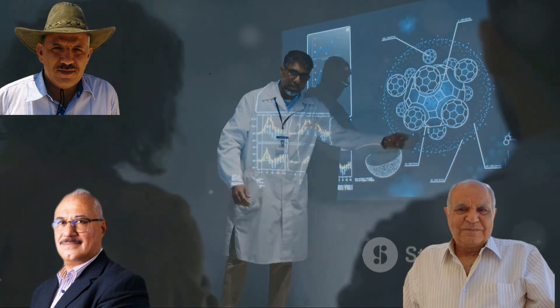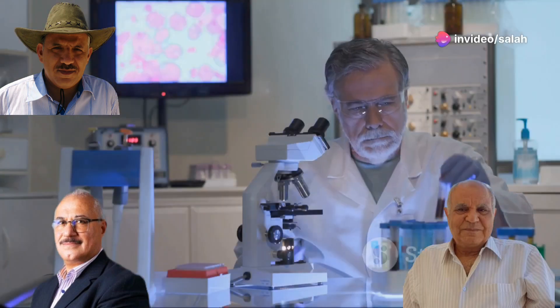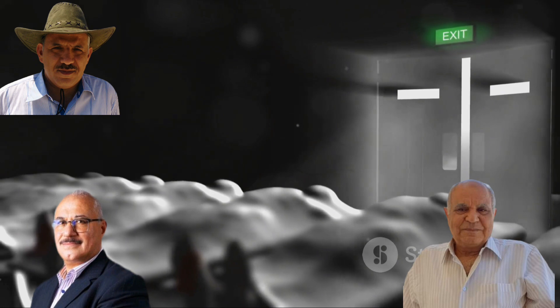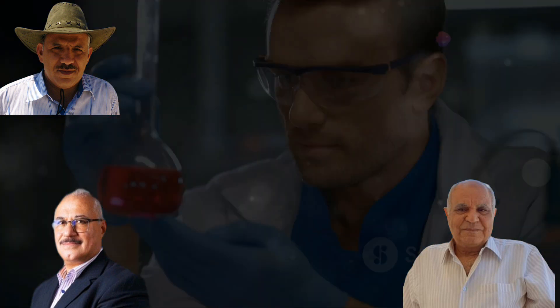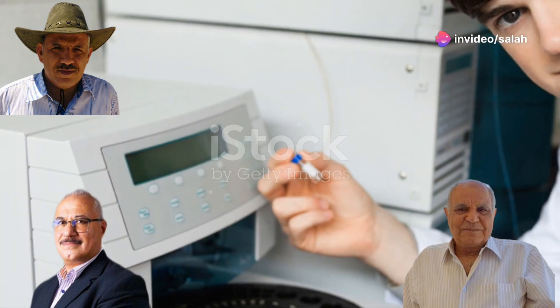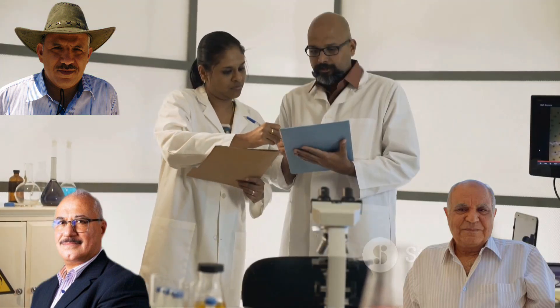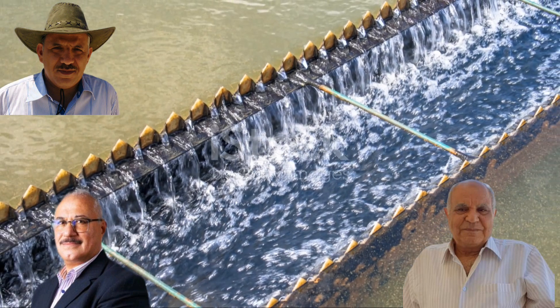Why is it so important for ion exchange groups to be evenly distributed on the membrane surface? It all comes down to efficiency and performance. Imagine a crowded room with a single narrow exit — it would be slow and chaotic. But with multiple evenly spaced exits, everyone could leave much faster. The same principle applies: when ion exchange groups are evenly distributed, it creates more available sites for ions to interact with, leading to faster and more efficient separation processes. Dr. Hagazi and Dr. Nasaf's research focuses on achieving this uniform grafting distribution.